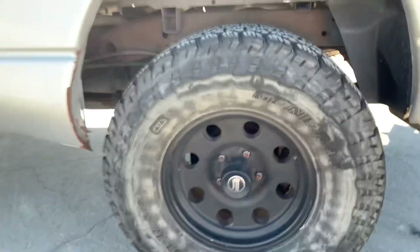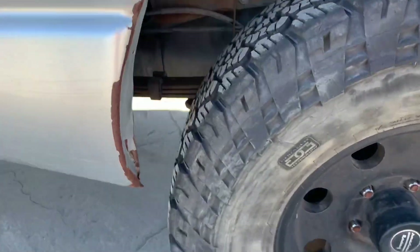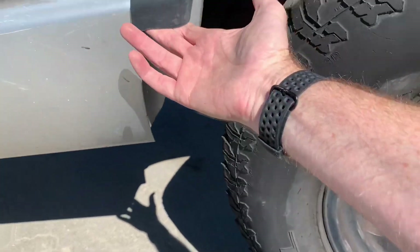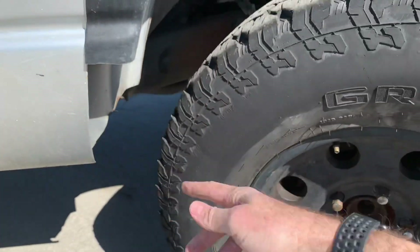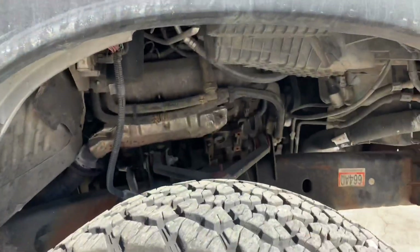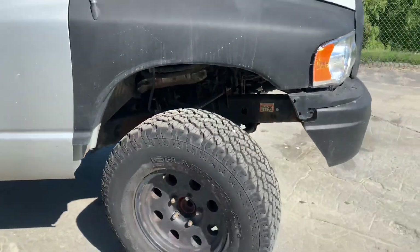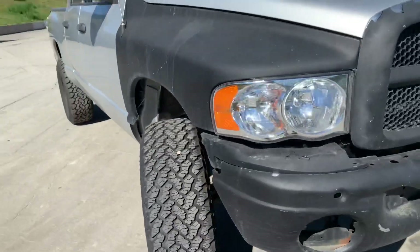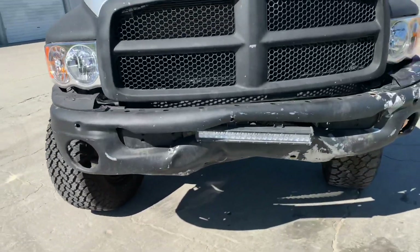Even with the four inch lift, if you put fat tires on it and you jump it and bottom it all the way out, you're gonna run into the fender in the back and in the front. He cut down the fender to get it out of the way, and then the inner wheel well cover also got ripped out in one of the jump attempts. So it can take a beating, but you've got to cut a little extra room in the bumper and rear fender area to make room for it.